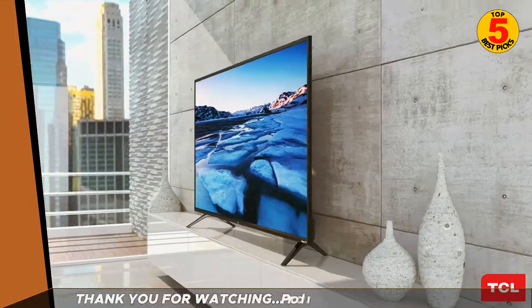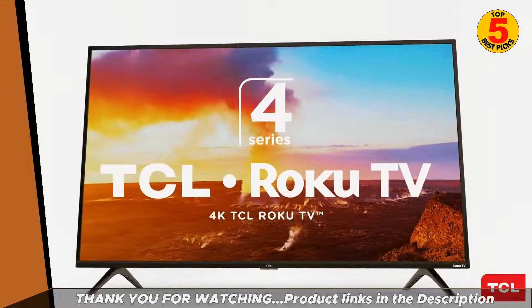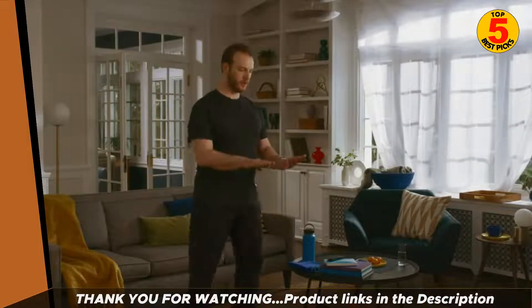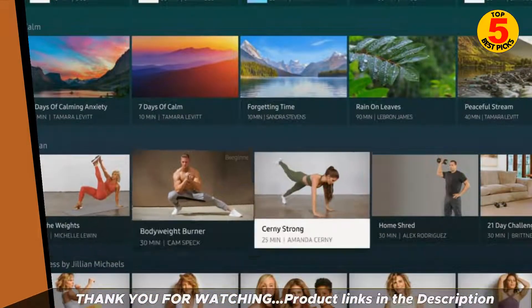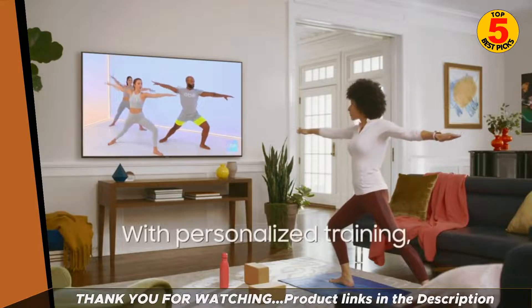So there you have it, our top picks for the best 43-inch TVs of 2023. We hope this list has helped you in your search for the perfect TV. Thanks for watching, and be sure to subscribe for more home tech reviews and tips. Click on the description down below to get the best price and further product information.